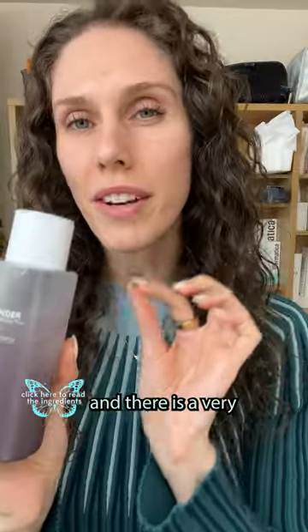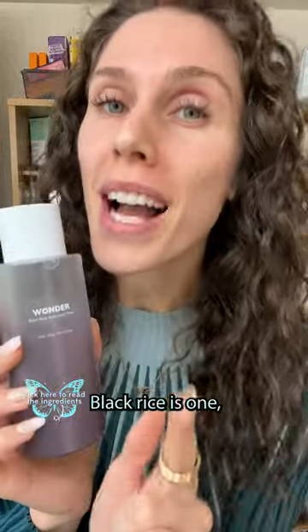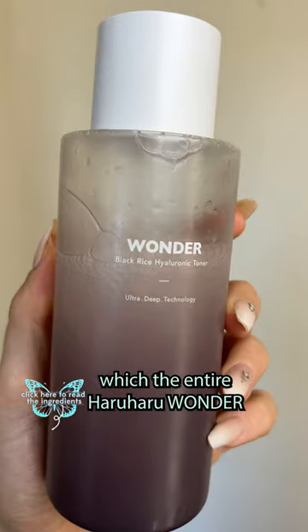This is one of my favorite little sneaker finds, and there is a very specific reason why. When it comes to black rice, it actually used to be a delicacy — in China, it was only for the royals. Black rice is not only delicious, not only used in tons of Asian, including Korean cooking, but it's also super antioxidant rich, which the entire Haruharu Wonder line is built on.